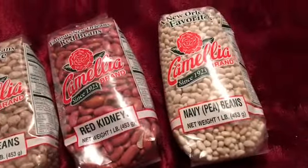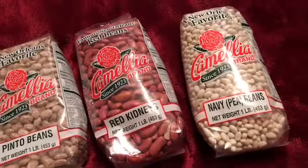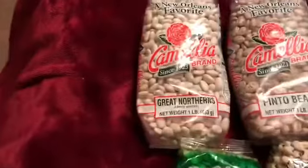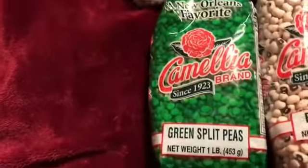I also have navy beans. I've got great northern beans and navy beans, and I don't really know for sure what the difference is between the two, but I'll try them and I'll let you know. If you know the difference, let me know.